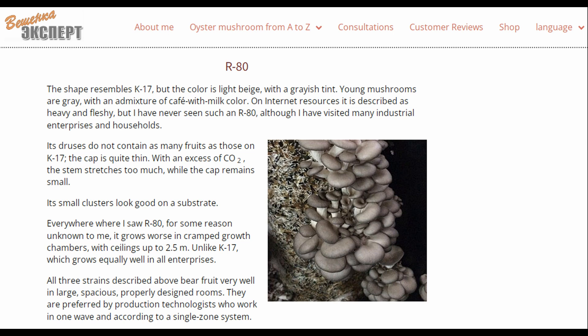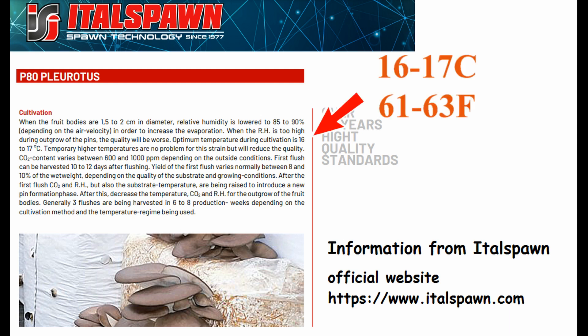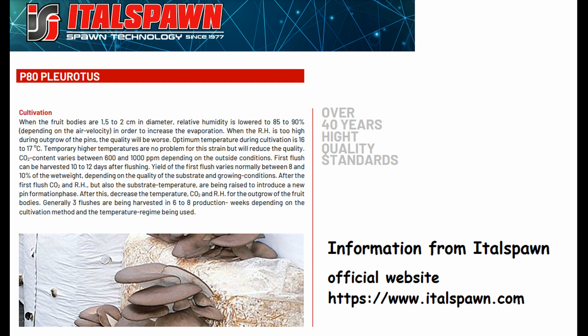P80 is a hybrid oyster mushroom. It's hard to say if another strain would have survived misting at 8 degrees Celsius, 46 degrees Fahrenheit, but P80 definitely did not handle it well. The official website of Tal Spawn, the company that developed and produces this strain, clearly states that it requires a growing temperature of 16 to 17 degrees Celsius, or 61 to 63 degrees Fahrenheit. Obviously, the drop to 8 degrees was not good for it.